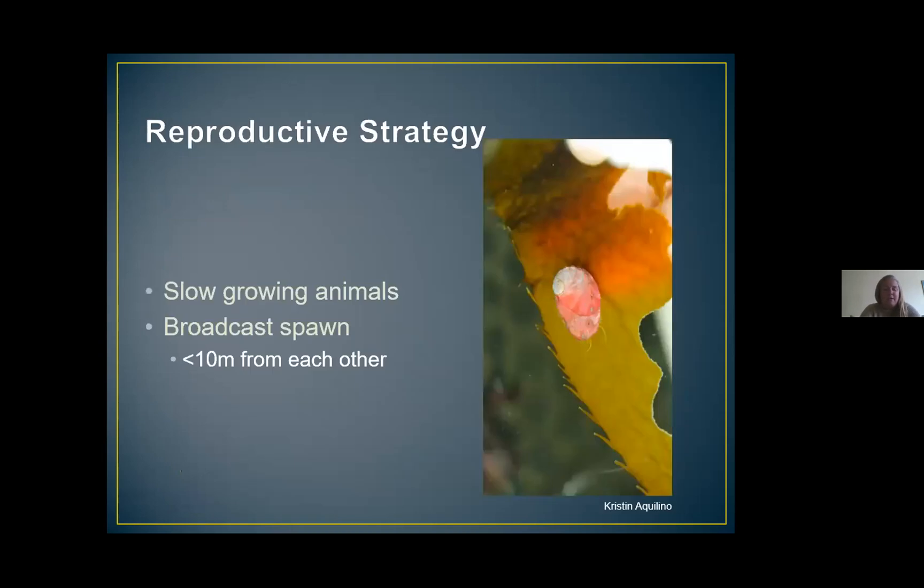Also in the late 1980s, a disease called withering foot syndrome began to be observed in wild abalone populations. This is a bacterial disease that affects the abalone's digestive tract, causing them to waste away and eventually die. Abalone are also slow-growing animals, which means it takes them a few years before they are able to start reproducing. Abalone are broadcast spawners, meaning individuals release sperm and eggs into the water in hopes of fertilization. For this to be successful, a male and female should be within about 10 meters — or 30 feet — of each other, but unfortunately there are so few white abalone left that it's almost impossible for this to happen naturally anymore.